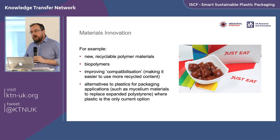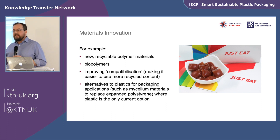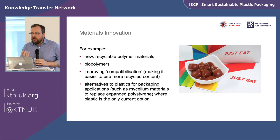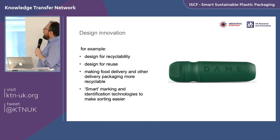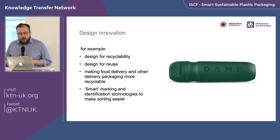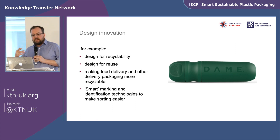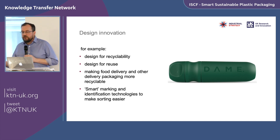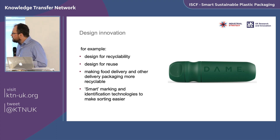That edible pouch project is a good example of materials innovation done right — not just inventing a thing, but integrating with the end customer, demonstrating how the new solution fits into the supply chain, and understanding the barriers to uptake by restaurants and consumers. Theme two is design innovation: changing the design of packaging for recyclability or reuse, making food delivery packaging more recyclable, smart marking or identification technologies to improve sorting, or reducing overall packaging volume through smart online delivery systems.